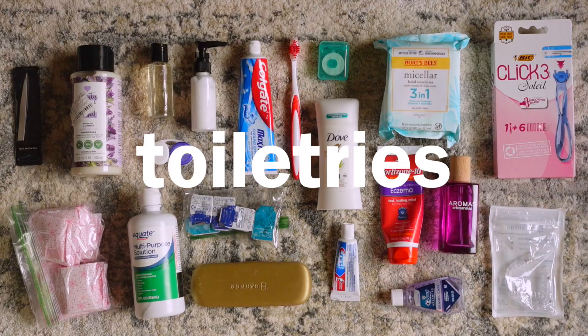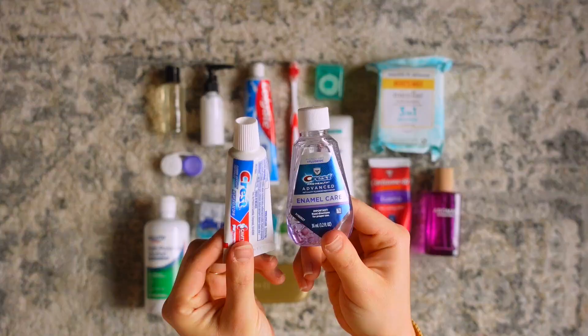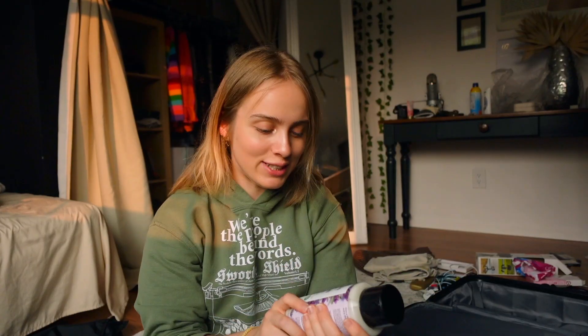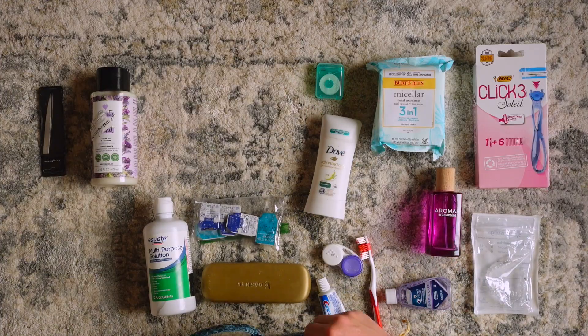This is my toiletries bag. Because I'm checking it — which I usually don't do — I took advantage of that to bring a whole bottle of conditioner, since hotels never give you enough. I also brought a full bottle of lens solution, full-size toothpaste, and then mini toothpaste and mini mouthwash for the plane, because on a 13-hour flight it might be nice to brush my teeth — at least nice for my friend sitting next to me.